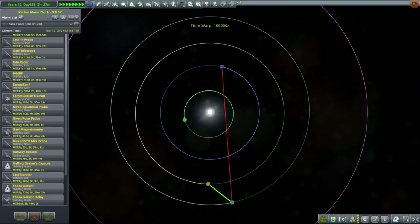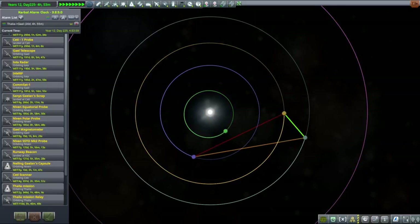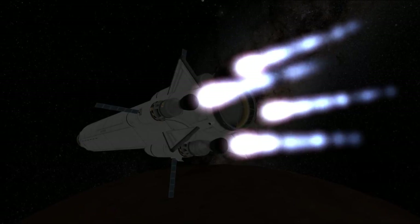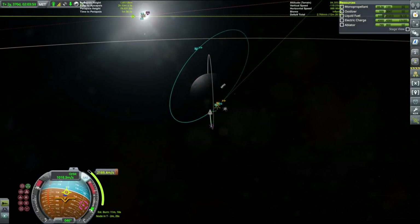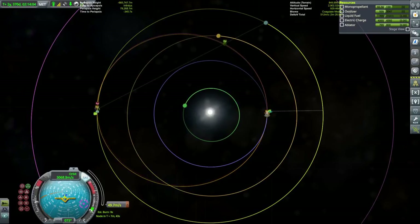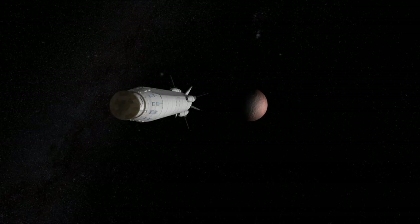We discovered the only anomaly on the surface of Falia and are now ready to go back to Gale. We needed to wait around 100 days for the transfer window, but during that time our scanning satellite finished mapping Falia, giving us complete biome distribution, altimetry, and radar data — I'll upload the map to the description. When the transfer window arrived, the burn back to Gale was massive: a whopping 2300 meters per second. Luckily we had more than enough delta-V after getting rid of some excess oxidizer, and our crew is now homebound.